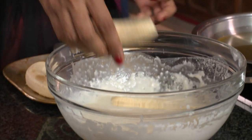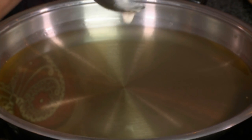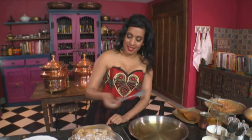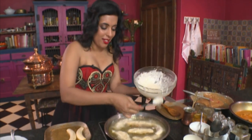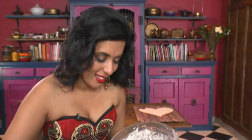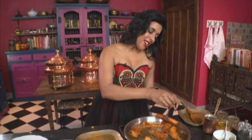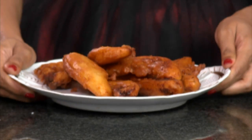Pop the bananas into the batter — I'll do two at first, then the next two once those are in the pan. Be very gentle. Let's test the oil — that's going to be ready in about a minute. The batter's turned golden brown. Gently lift the bananas out of the bowl and pop them into the hot oil, making sure they're covered nicely. Turn the first one over — there we have it, the perfect fritter. Make sure they don't touch in the pan or they'll stick. Remove them from the oil and serve with vanilla ice cream and the caramel sauce.